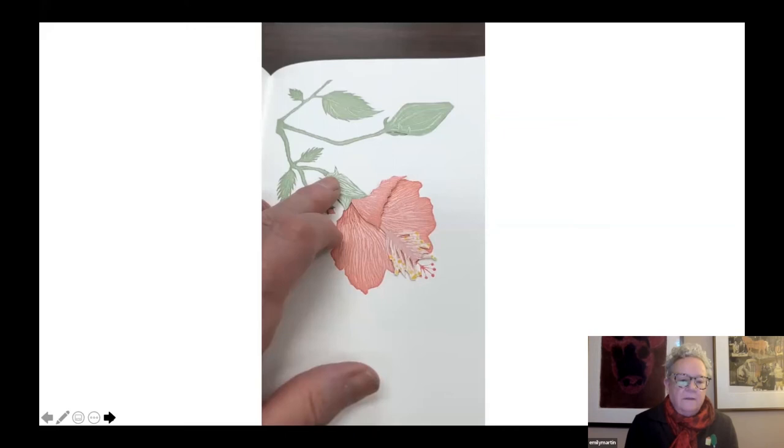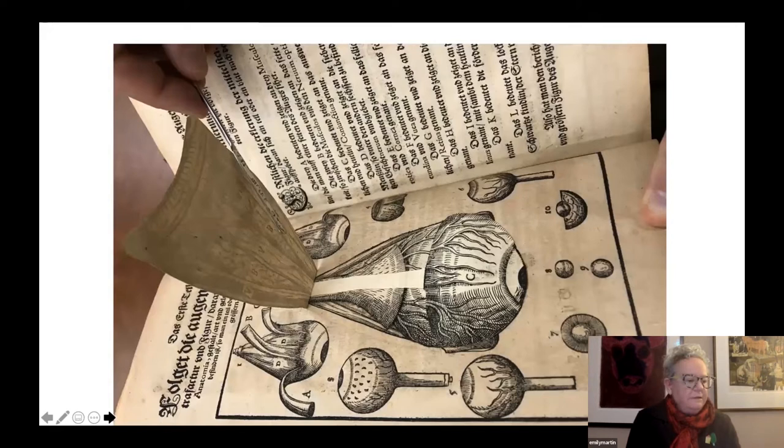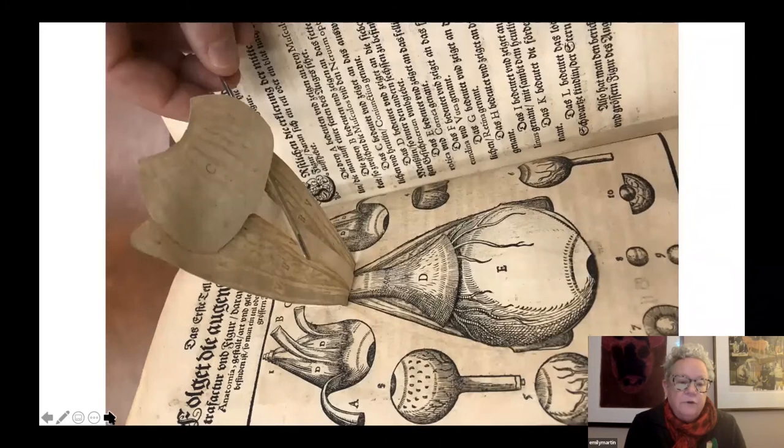Very briefly, we're going to return to the 16th century for this book: Ophthalmodouleia, Dresden, 1583, from Georg Bartisch. This is the first systematic work on eye diseases and is also notable for being printed in the vernacular rather than Latin or Greek. This is also from the Martin Rare Book Room in the Hardin Library. This is another view of the different layers.